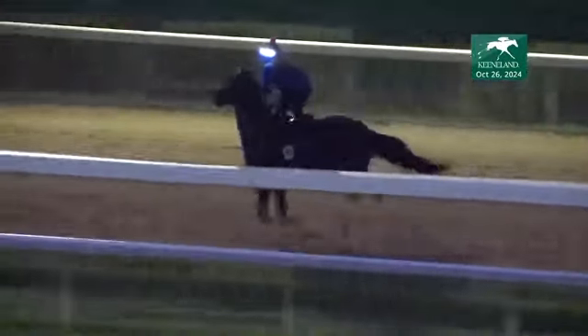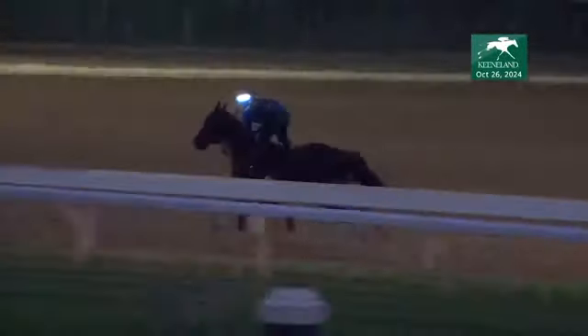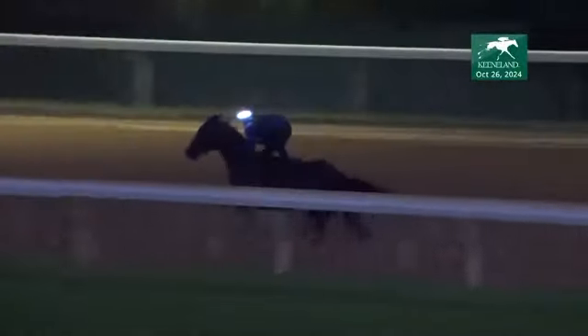He's four for ten lifetime. Winner of the Grade 3 Manila at the one-mile distance at Belmont. He was second to Carl Spackler in the turf mile at Keeneland back on October 5th — a gallant second at that, only defeated a length, rallying from off the pace when Carl Spackler showed the way on the front end.